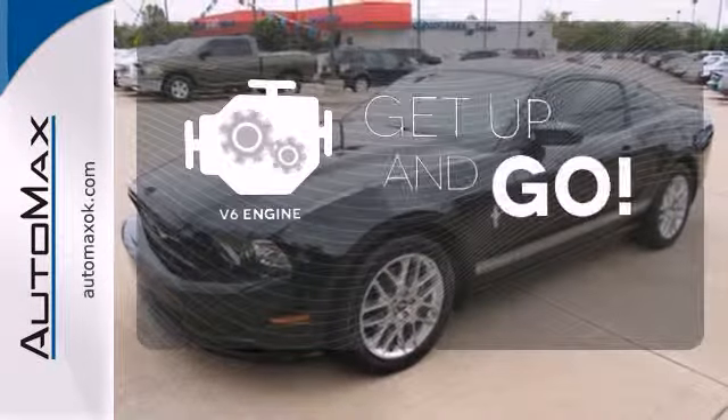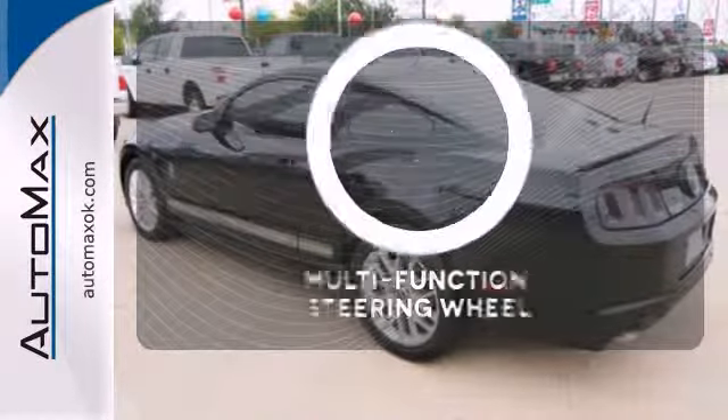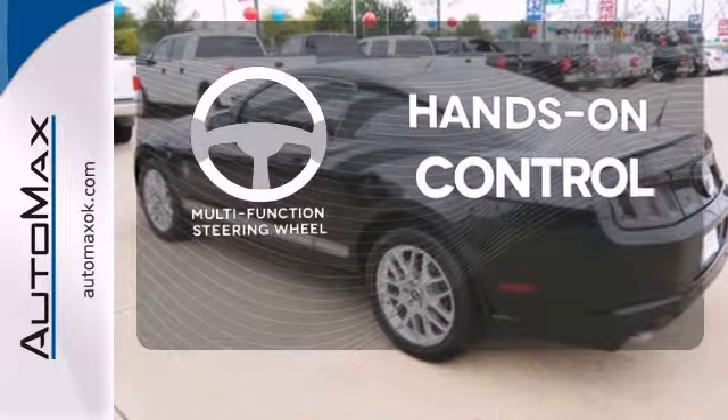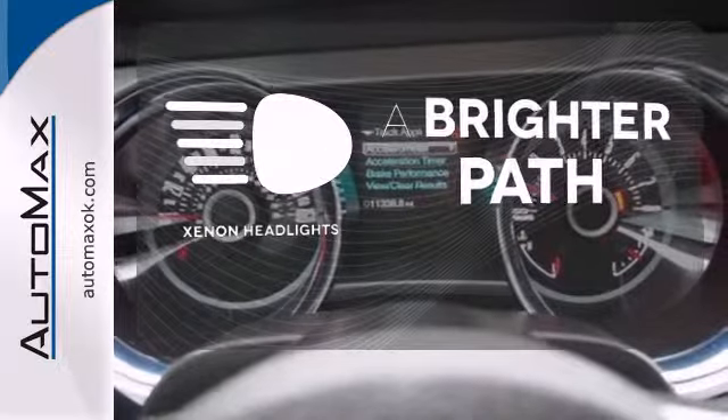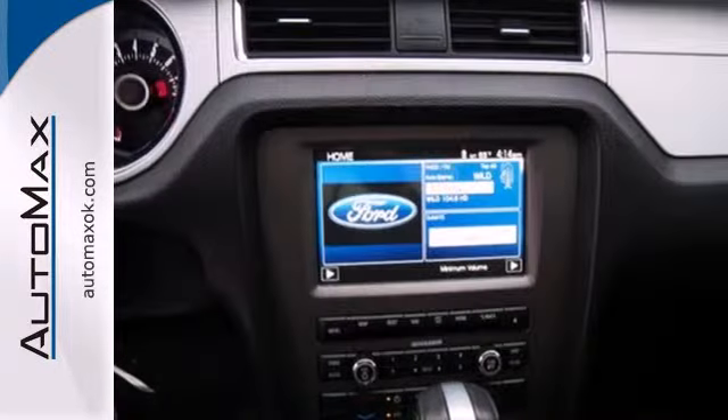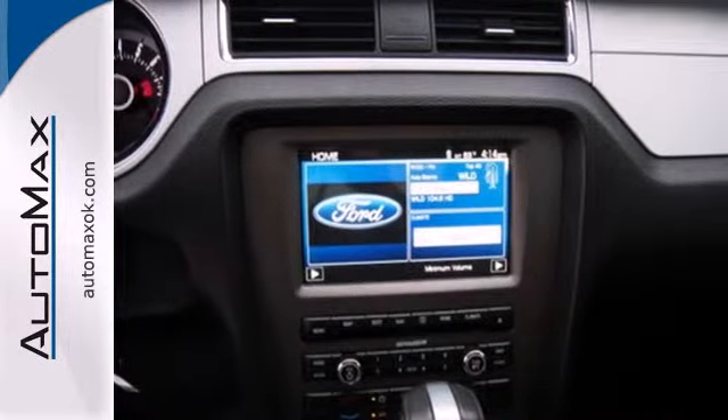The V6 engine provides the power you need. The multifunction steering wheel helps keep your eyes on the road and your hands on the wheel. Illuminate your path with the Xenon headlights. If you're not checking for goosebumps, you should be checking your pulse.